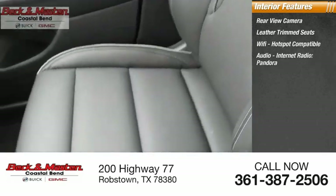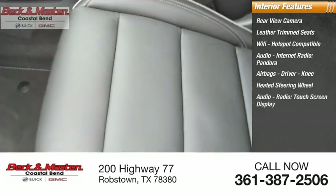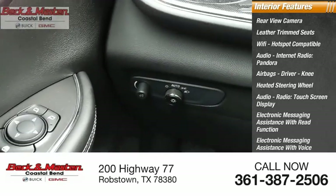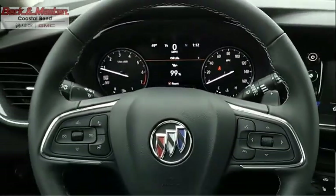Inside you'll find a rear-view camera, leather trim seats, Wi-Fi hotspot compatible audio, internet radio, Pandora, airbags, driver knee airbag, heated steering wheel, audio radio touchscreen display, electronic messaging assistance with read function and voice recognition, and audio speed-sensitive volume control.